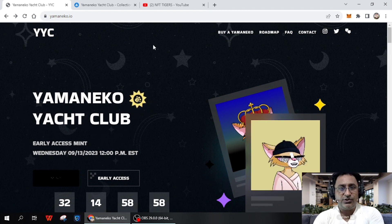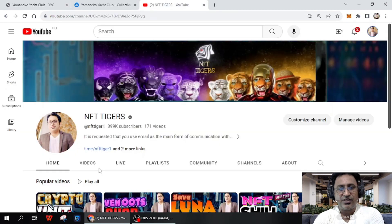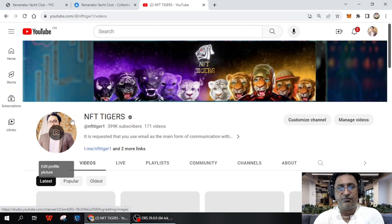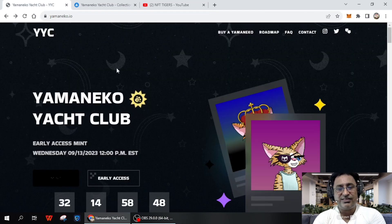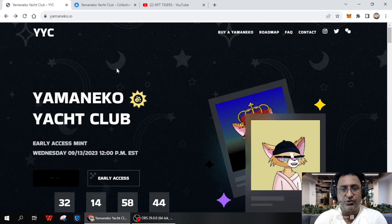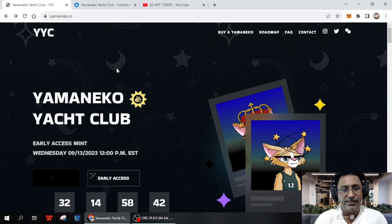If you are new on my channel, please like and subscribe and press the bell for upcoming video notifications — that's very important. In the next five to ten minutes I will provide all the guidelines on how you can join this project.